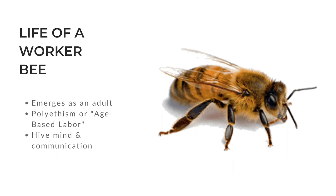Let's start this bee behavior journey with a closer look at the life cycle of a worker bee. After development, bees emerge as adults. Worker bees have various roles within the colony that change with their age. This is known as polyethism.